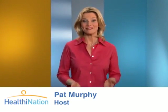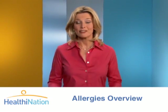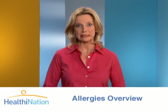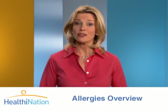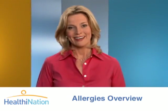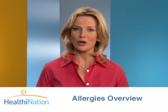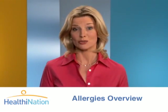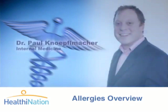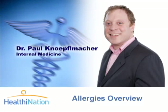Hello and welcome to Healthy Nation. I'm Pat Murphy. When spring arrives, the birds are chirping, the flowers are blooming, and you're sneezing and wheezing. That's because along with the change in seasons, often comes allergies. No matter what time of year it is, there may be certain things in your environment that cause your body to react simply because you're in contact with them. Here's Dr. Paul Knopfelmacher to explain what's happening to your body to cause these reactions.